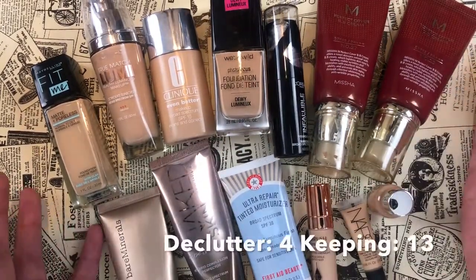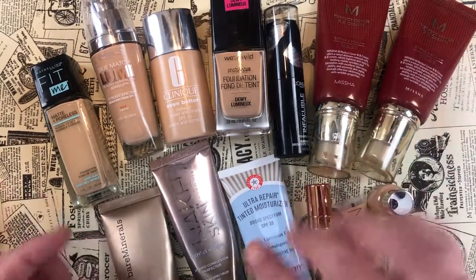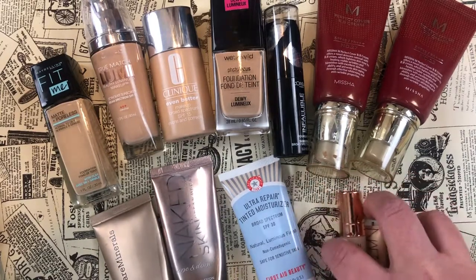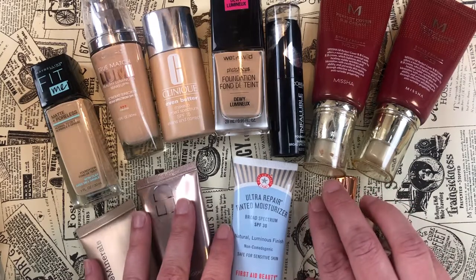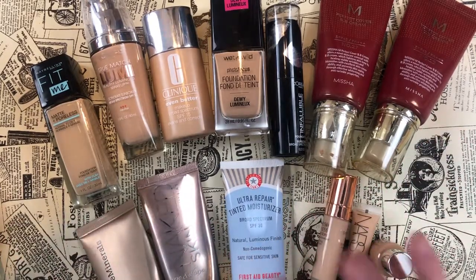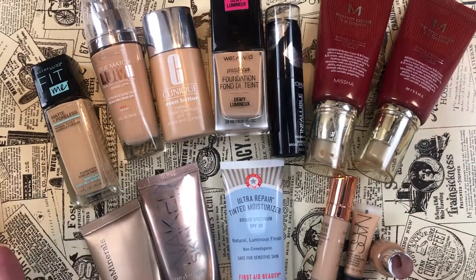I'm keeping 13 foundations — this seems like a lot, but these two and the sample-y ones I'll use up quite quickly, which would bring me down to about eight foundations. That's pretty reasonable. So that's where we're at: decluttering four, keeping thirteen.